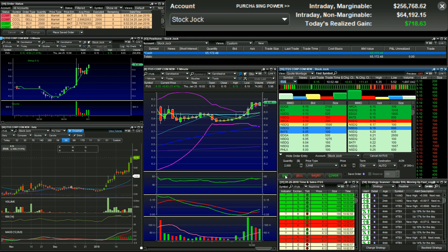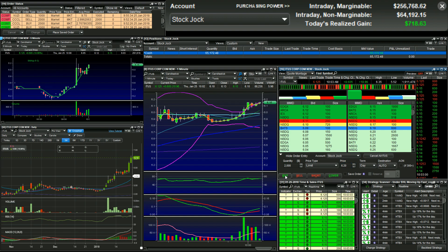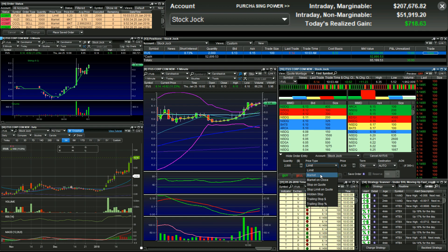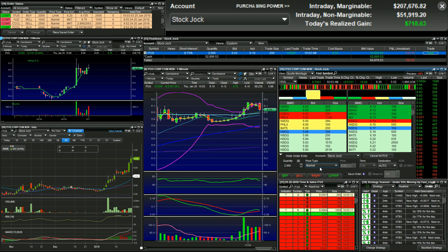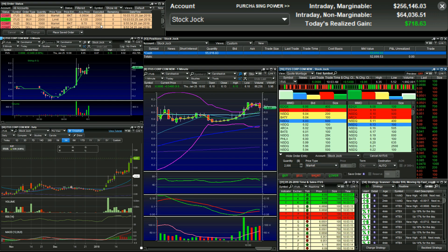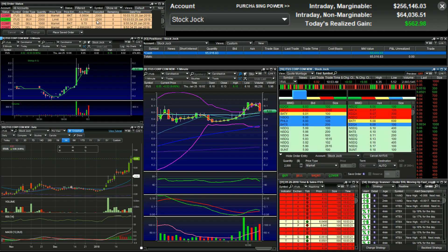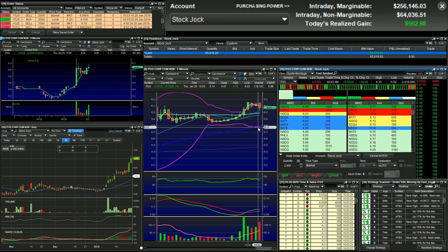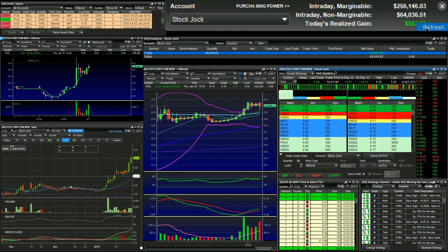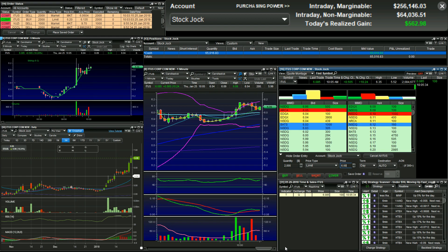I'm watching over 6.15 on ITUS. I'm in at 6.13. I'm hitting sell at 6.15 — I don't like that, I'm going to get out. I lost quite a bit there. I lost 7 cents. I tried to sell at 6.10 and hit the wrong button. I don't like that hidden seller at 6.15. High of day 6.35.